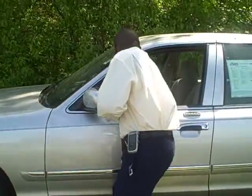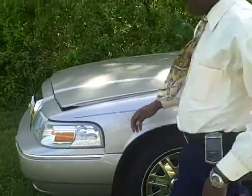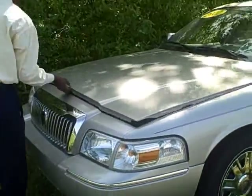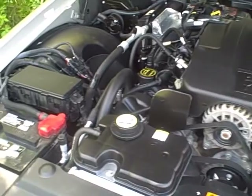Let me show you the engine. Very clean engine, very well taken care of and maintained. V8 engine, 4.6 liter.